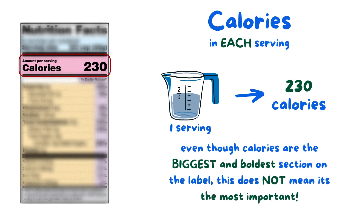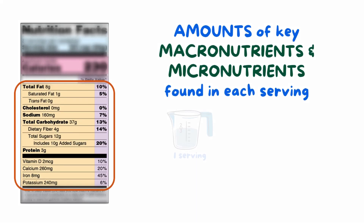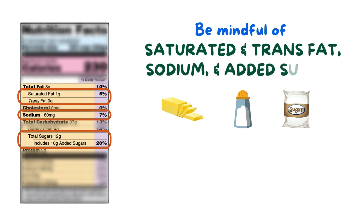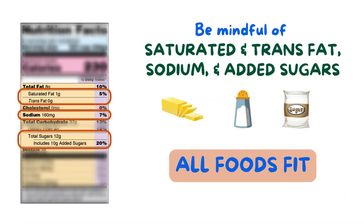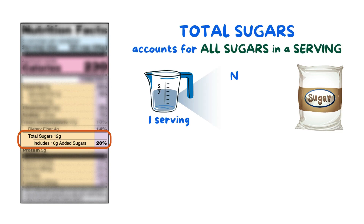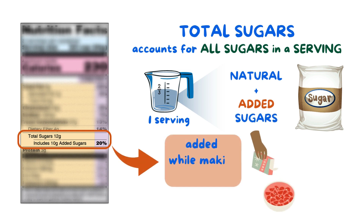What might be more important are the amounts of key macronutrients and micronutrients found in each serving. There's a lot to look at here, so let's focus on the need-to-knows. First, be mindful of saturated and trans fats, sodium, and added sugars because these can increase your risk for adverse health conditions. But remember, all foods fit into a healthy diet. Note that the total sugars line accounts for all sugars in a serving, including both natural and added sugars. The added sugars line only lists sugars that were added while making the product.